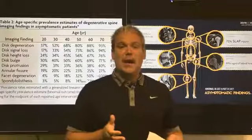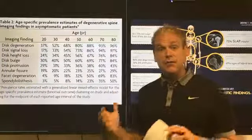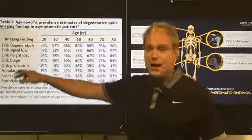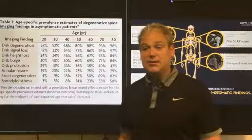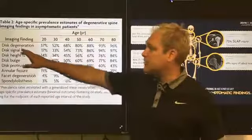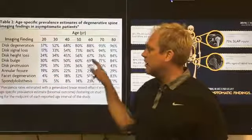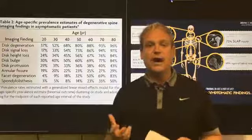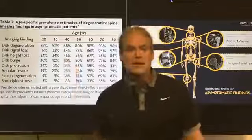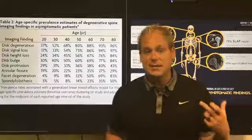This study looks at the spine in people without pain. The summary of the systematic review shows what they were finding on MRI across several categories. Number one is disc degeneration — also called disc space narrowing, degenerative disc disease, or arthritis. At 20 years old, 37% of people imaged have signs of disc degeneration or arthritis without any pain.